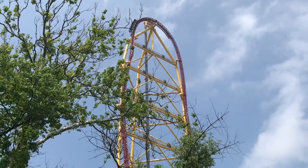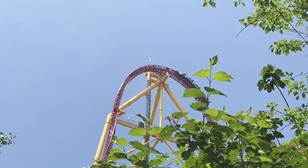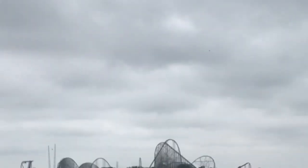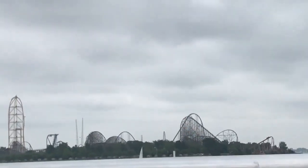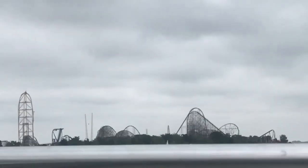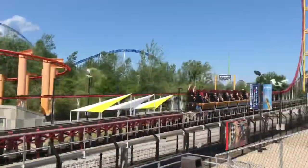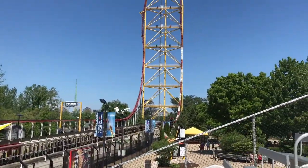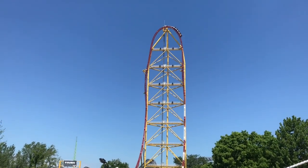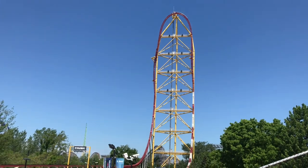Then you hit the bottom and the brake run. Overall, Top Thrill Dragster is just one of the greatest adrenaline rushes a human can experience. This coaster definitely moved up in my rankings. Top Thrill Dragster is just an absolutely incredible ride, and it is a top three coaster at Cedar Point — I absolutely love it in pretty much every conceivable way.